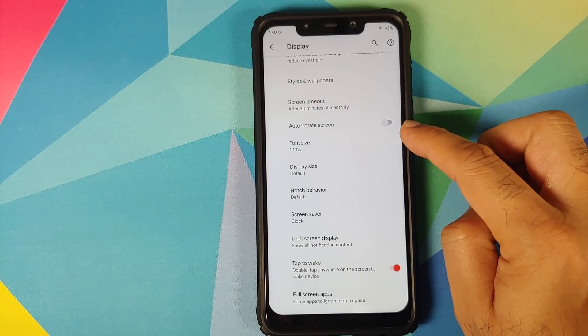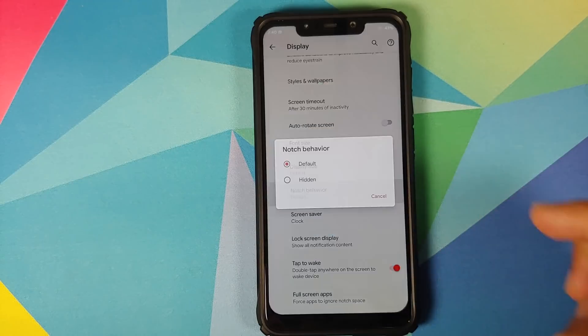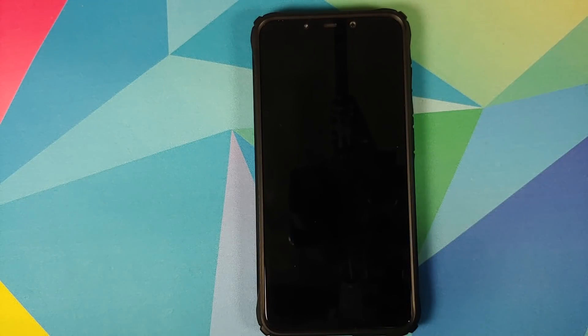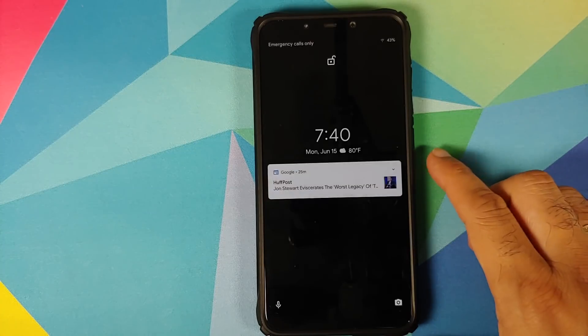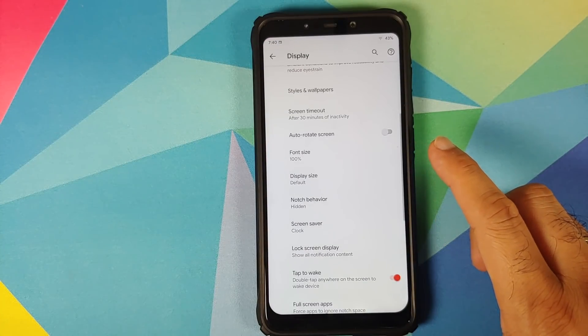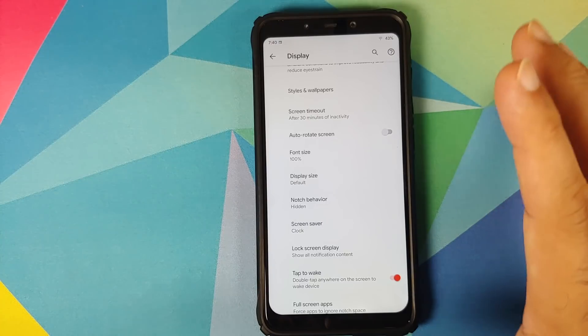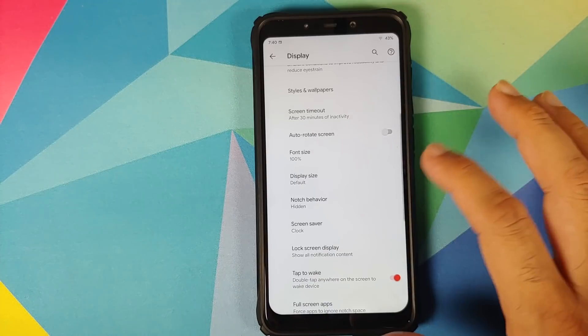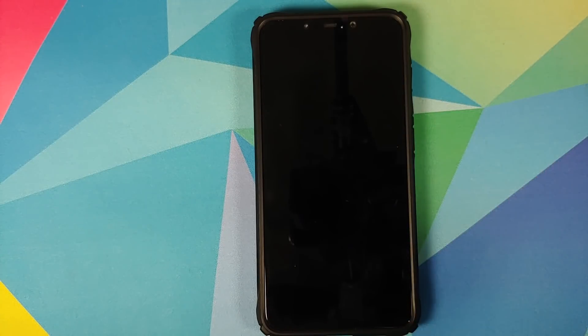You also have a toggle for auto-rotate screen. You do have the option of hiding the notch. Once you use the hidden option, the contents of the status bar are going to shift down — the notch area will not be used for status bar contents. That is one downside when you hide the notch.